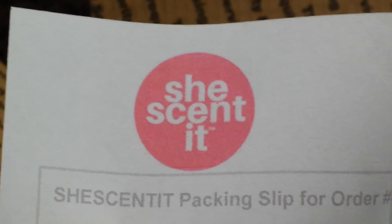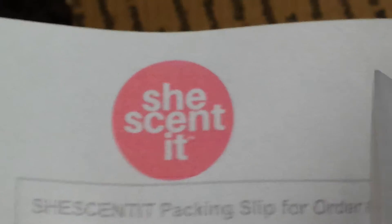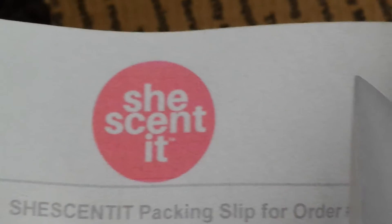This is VirtuouslyCurlyLady and I have a haul from SheScentIt. I just wanted to go over what I received with you all.